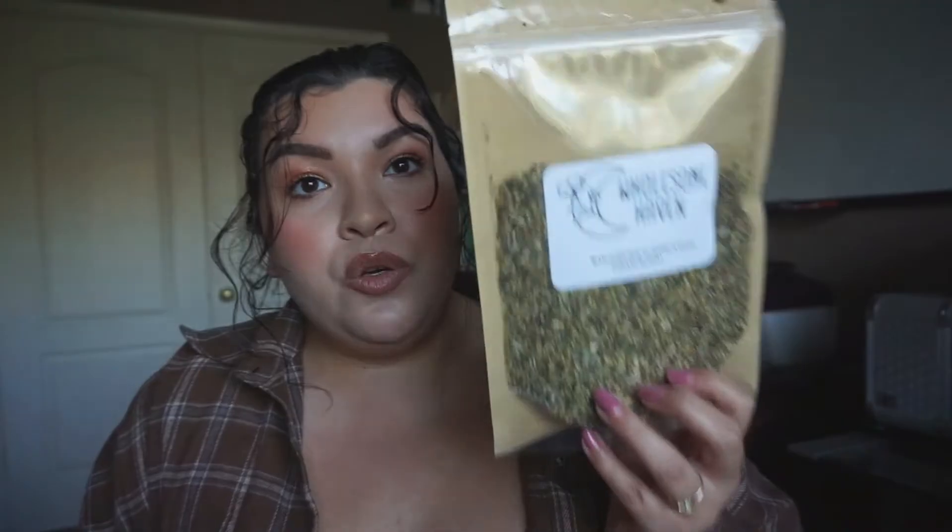I can't remember who I bought this from, but her company is Wholesome Haven. This is a Yoni Steam — I think that I saw this on TikTok first. Basically this is a mixture of herbs, and you steep it in water like you would tea, but you actually sit on top of it and you steam your vagina.